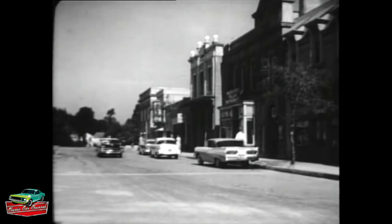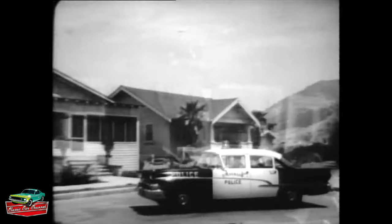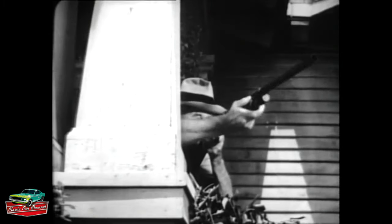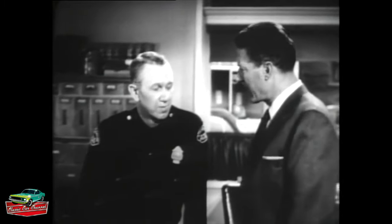This is what happened the day police chief R.A. Denton of Stephenson, Alabama, went out to check a routine disturbing the peace complaint. Last February 13th, I apprehended the man who shot at me, all right. But I sure wouldn't be around to tell the story if it hadn't been for the safety glass in the side window of my Ford. It saved my life. Thanks, Chief Denton.